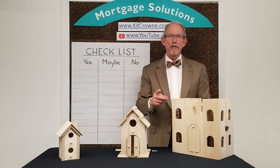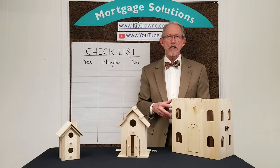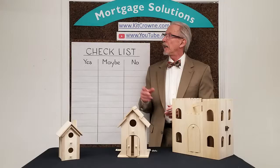Mortgage Consultant for Life, welcome to this week's Mortgage Moments video. I'll have a new short video on a mortgage or financial fitness topic every week, so please make sure to follow my YouTube channel or visit the Mortgage Moments section on my website kitcrown.com for the latest video.